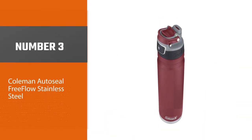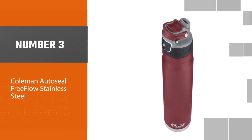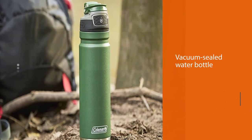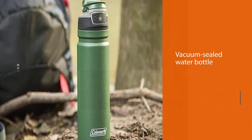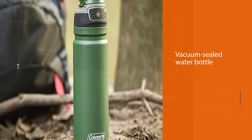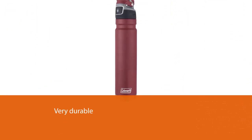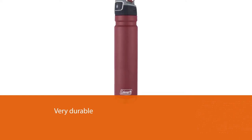Number three: the Coleman Auto Seal Free Flow Stainless Steel Water Bottle. This stainless steel water bottle by Coleman comes in six colors and two size options — 24 ounces and 40 ounces. This vacuum sealed water bottle is made using stainless steel, making it very durable. It also features an auto seal operated using a button.